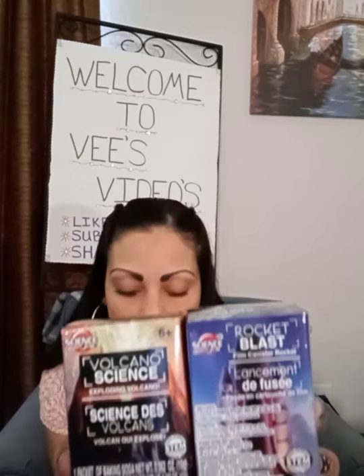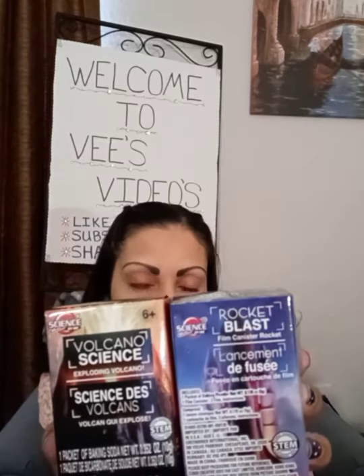I also picked up these Science by Me kits. One is a rocket blaster — a film canister rocket — and the other one is a volcano science, an exploding volcano. So if you have the kid that likes science and likes to do experiments, I thought these were some cute things — little stocking stuffers too, or you could put them together as a gift. I thought those were pretty good for a dollar at the Dollar Tree.